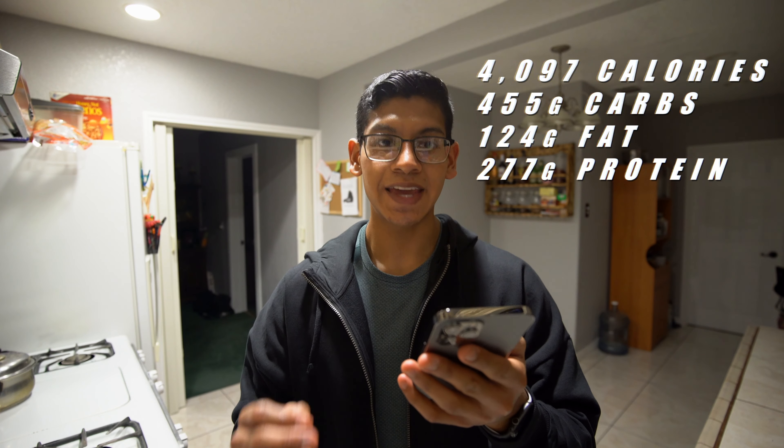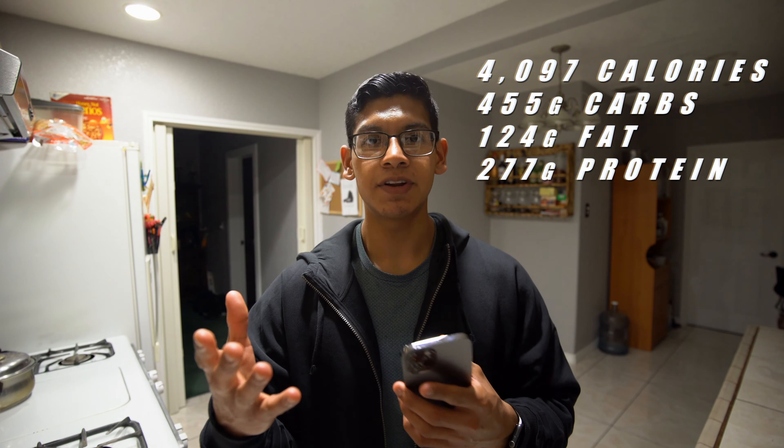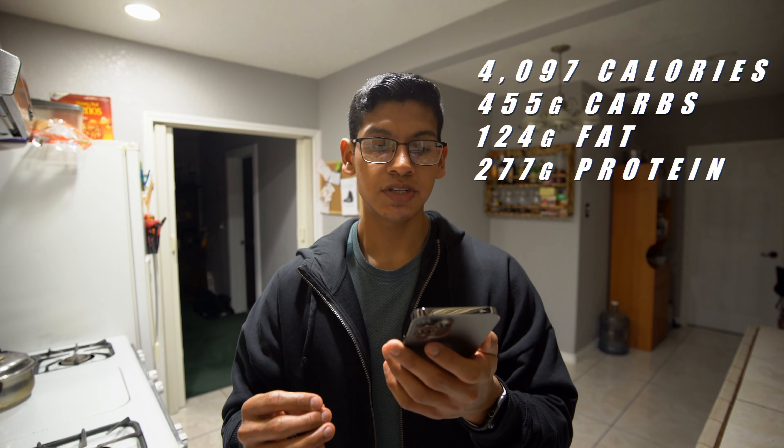While I'm here, might as well give you the total for the overall day. We're looking at 4,097 calories — a whole lot more than what I usually go for. My usual maintenance calories are about 2,100, so that's almost double. For macros, we're looking at 455 grams of carbs, 124 grams of fat, and 277 grams of protein. At the end of the day, it's not just about your macros — you should be watching your calories. Something I noticed today was that Chris has a lot of high-calorie, dense meals, so it's easy for him or even for me to get in six meals without feeling bloated. Hopefully you guys enjoyed the video today — if you did, please hit that like button, go ahead and subscribe, and I'll catch you guys on the next video.